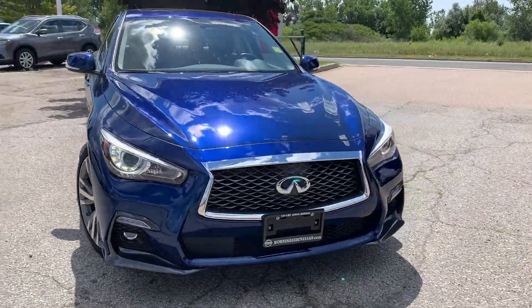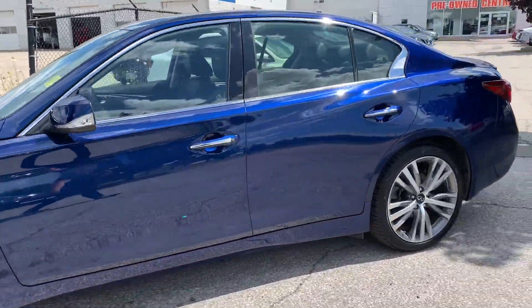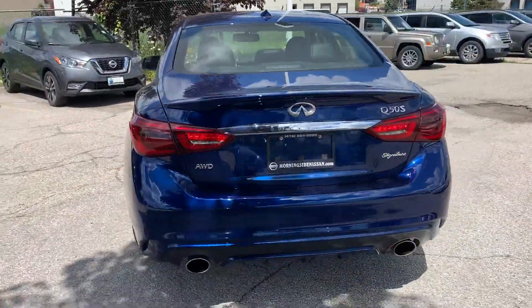Here at Morningside Nissan we have a pre-owned DriveShield certified 2019 Infiniti Q50 Signature Edition with all-wheel drive. Here's a quick look at the outside of the vehicle.